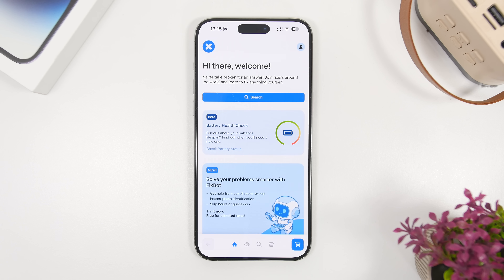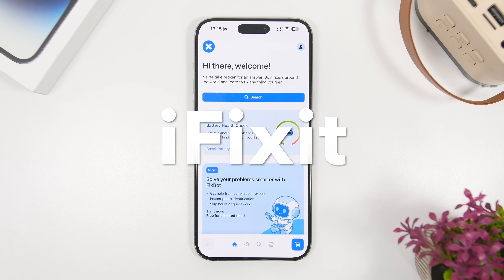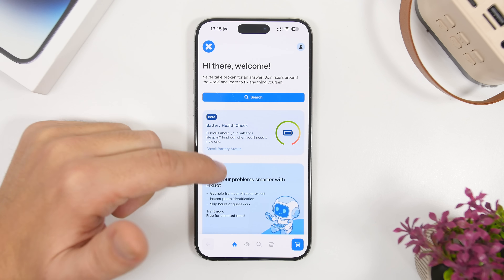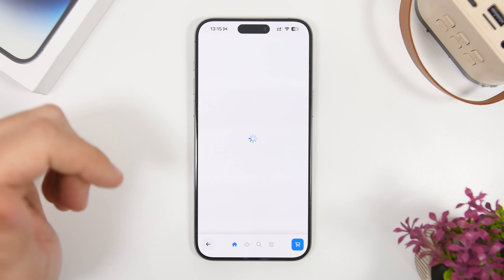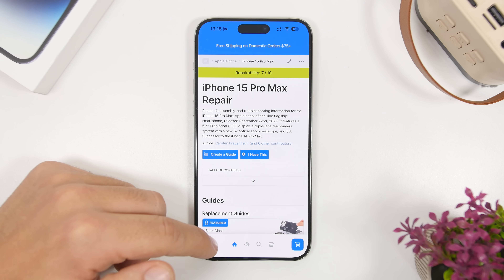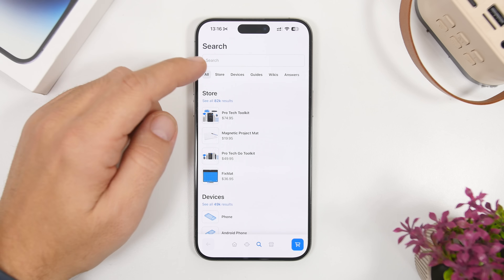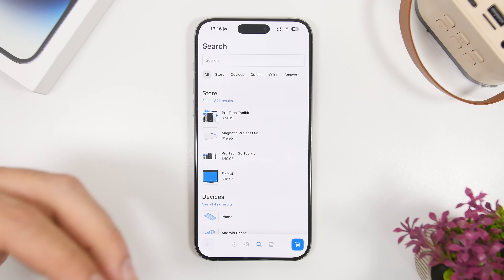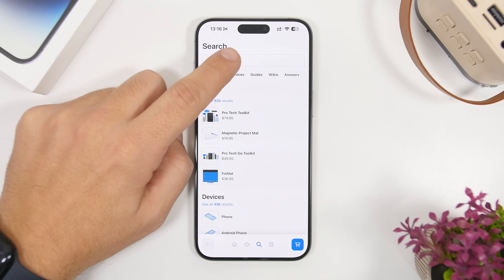So we're starting things off with iFixit. This is an app that will help you fix basically everything when it comes to technology. You can discover different devices, go to different guides on how to actually fix different things, or just search for any problems that you might have with your device. They also have a store where you can buy tools that will help you fix any problems.